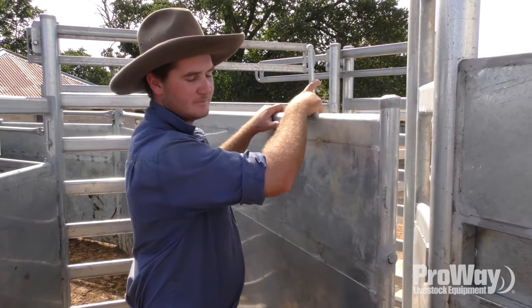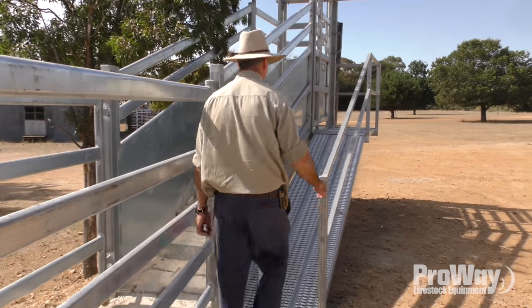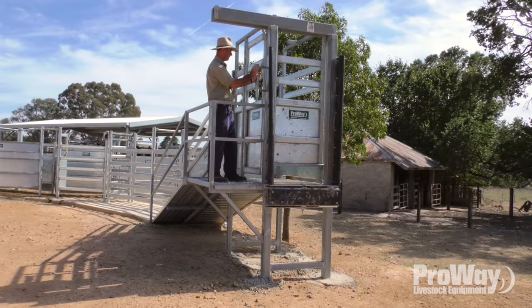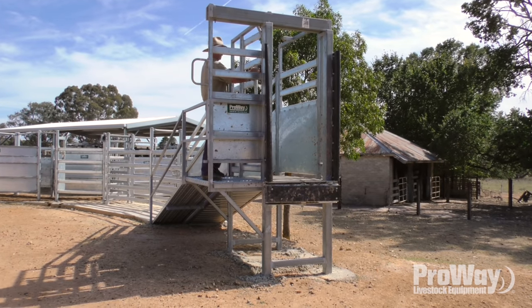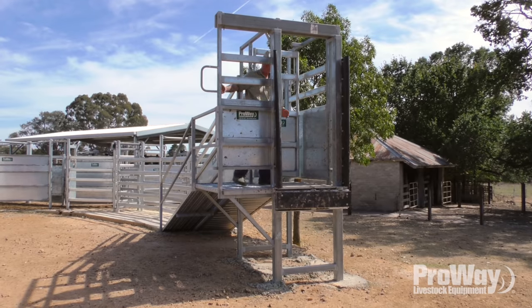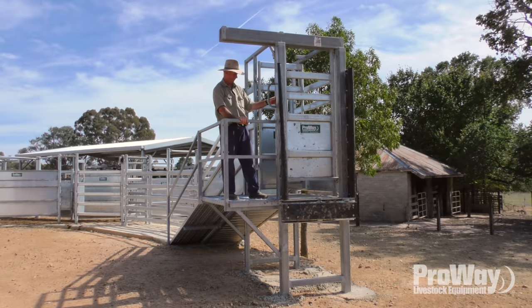We can just swing this gate back for loading up the ramp. I love this loading ramp with this handrail — it's totally safe. This access gate up here — I love it. You can close this one off here to stop the cattle coming up, and if need be you can close this one to stop the cattle coming back out of the truck while they pen up.